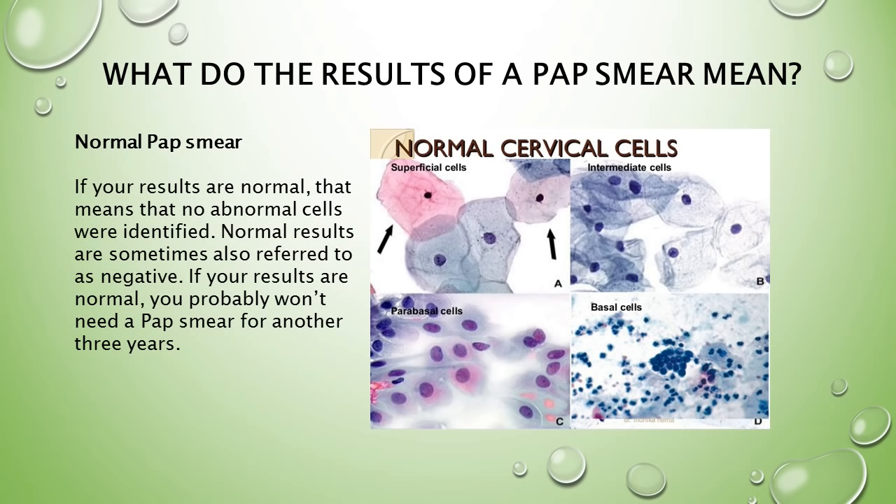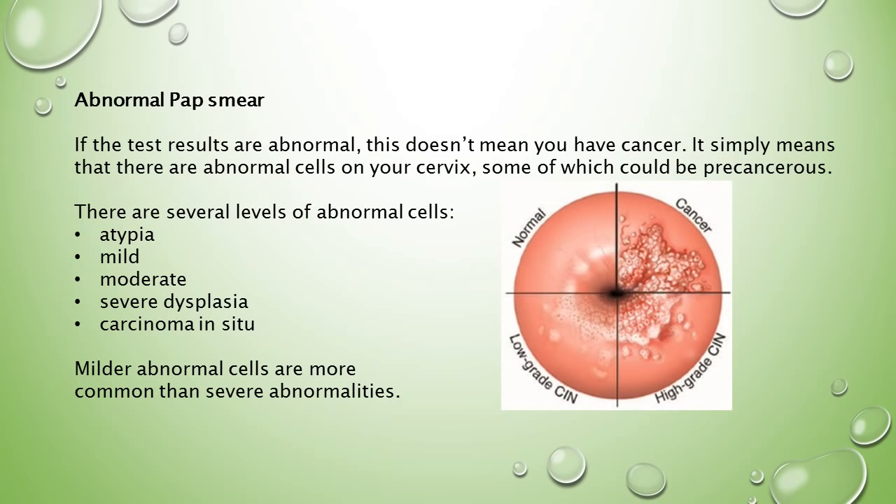A normal pap smear result means that no abnormal cells were identified. Normal results are sometimes also referred to as negative. If your results are normal, you probably won't need another pap smear for three years.